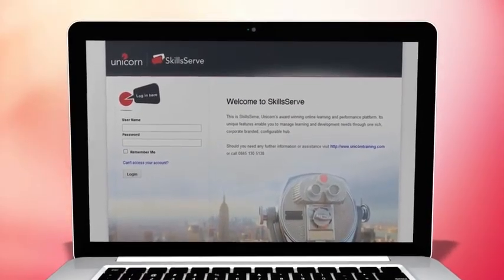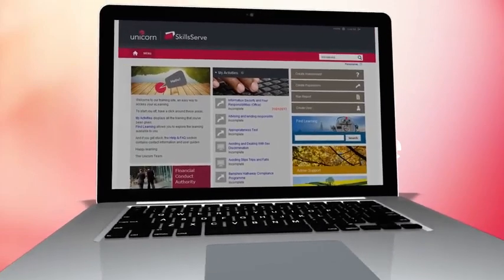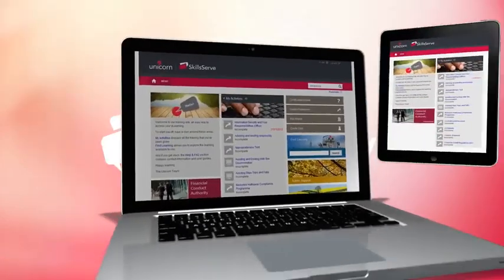Are you looking for an easy to use platform to deliver, manage and track all your learning and development activity in one place? Do you want your people to be able to have access 24-7, wherever they are and from any device?